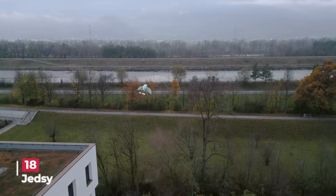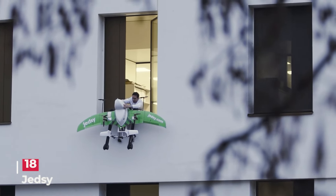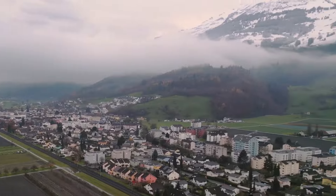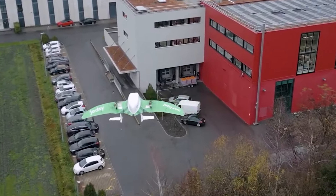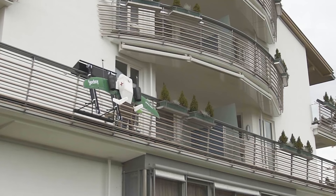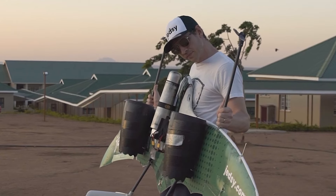Jedzi, a Swiss company, has developed an innovative drone delivery system particularly focused on healthcare and urgent deliveries. Their main product, the Jedzi Glider, is a vertical takeoff and landing drone with a fixed-wing design capable of covering a range of 120 kilometers and reaching altitudes up to 2,428 meters, equipped with advanced sensors for autonomous operation.